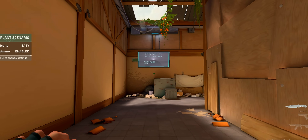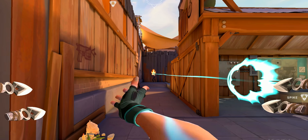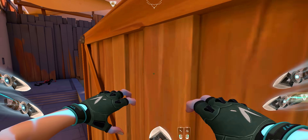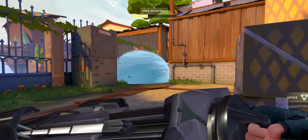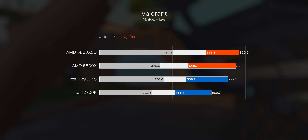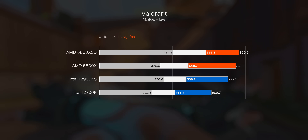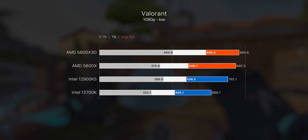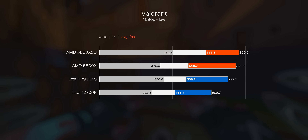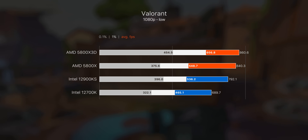Then we have Valorant — similar to Rainbow Six and CSGO, this game can run at insanely high frame rates. For benchmarking I've used the spike plant scenario in the training area. Frame rates are much higher here compared to an actual match, but it's basically the only way to get an accurate comparison between these CPUs. The AMD 5800X 3D comes out on top again — not a huge bump over the standard 5800X in average FPS, but there's a pretty big difference in the slowest 1% and 0.1% of frames. Specifically the 1% result is really strong: 657 FPS versus Intel's 536 on the 12900KS.